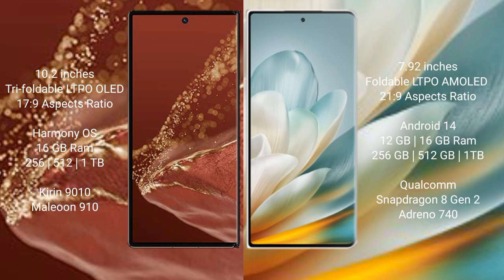The Huawei Mate XT Ultimate comes with 16GB RAM and 256GB or 512GB internal storage, powered by the Kirin 9010 processor and GPU 910. The Honor Magic VS3 comes with 12GB or 16GB RAM and 256GB, 512GB, or 1TB internal storage.